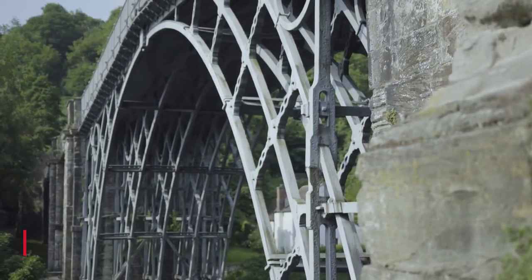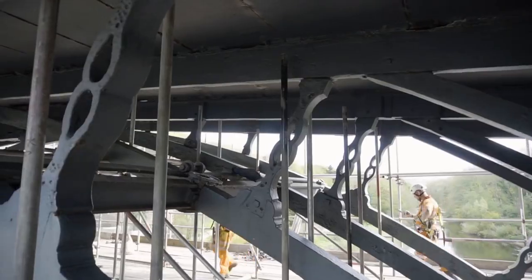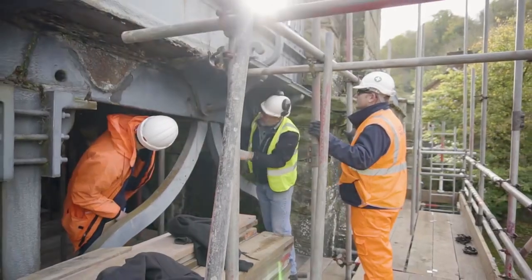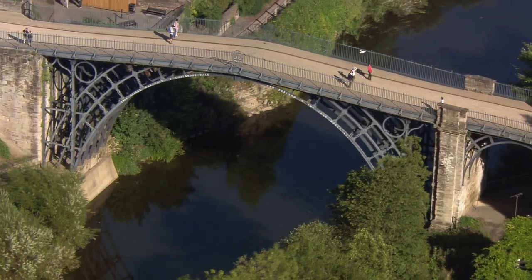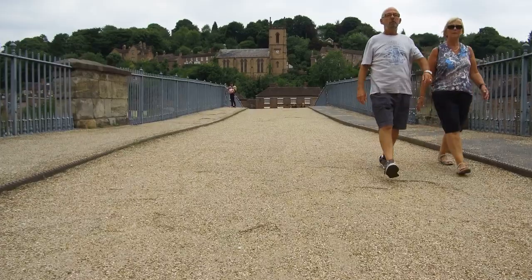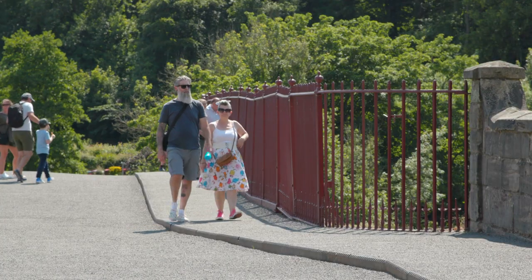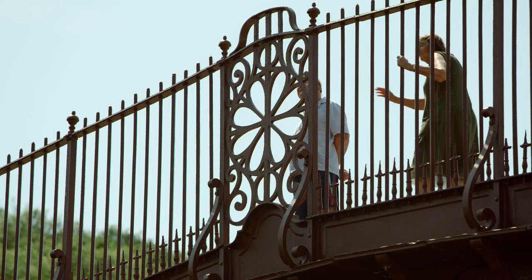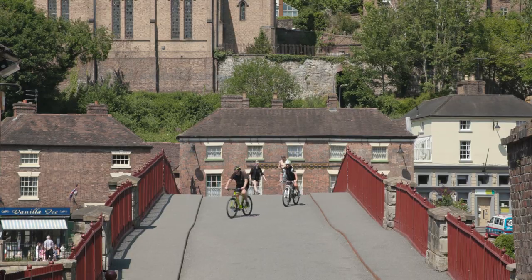English Heritage, as a charity, is delighted to be the organisation that cares for this bridge to ensure that in another 250 years' time it's still standing. Not only is it a hugely important piece of our nation's and the world's history, but it's also still a bridge. It's not in a glass case — there's no velvet rope saying do not sit, do not stand, do not walk on it. This is part of a vibrant, living community. It's still a functional item, and there's something about that that I really love.